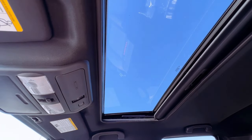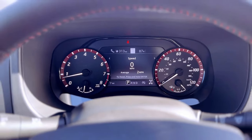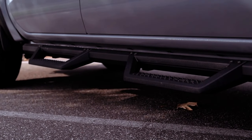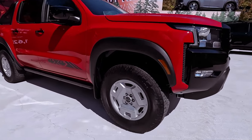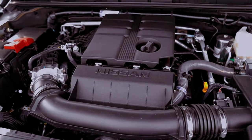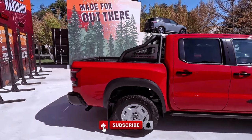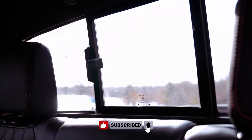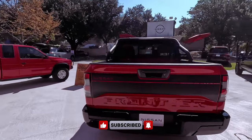Beyond its performance, the 2024 Frontier impresses with a redesigned interior that addresses the concerns of its predecessor. Featuring snazzier trim pieces, soft-touch surfaces, and contemporary features, the cabin represents a significant improvement, delivering a more refined and comfortable driving environment. Have you considered exploring the enhanced versatility and modern features offered by the 2024 Nissan Frontier in the competitive mid-size truck segment?